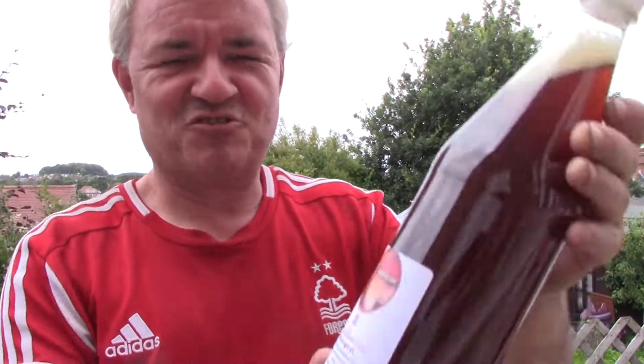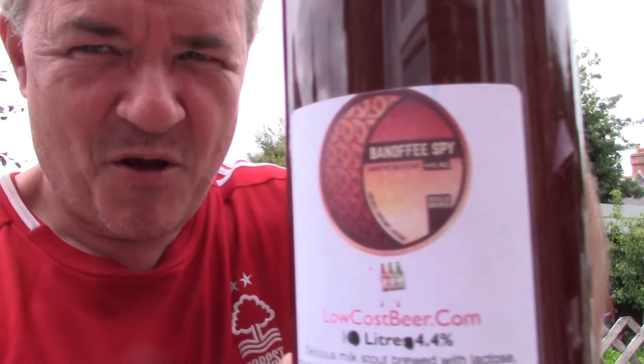Top of the list has got to be this fella — Banoffee Spy, a Banoffee Milk Stout, 4.4%. And I'm reviewing that straight after this video.